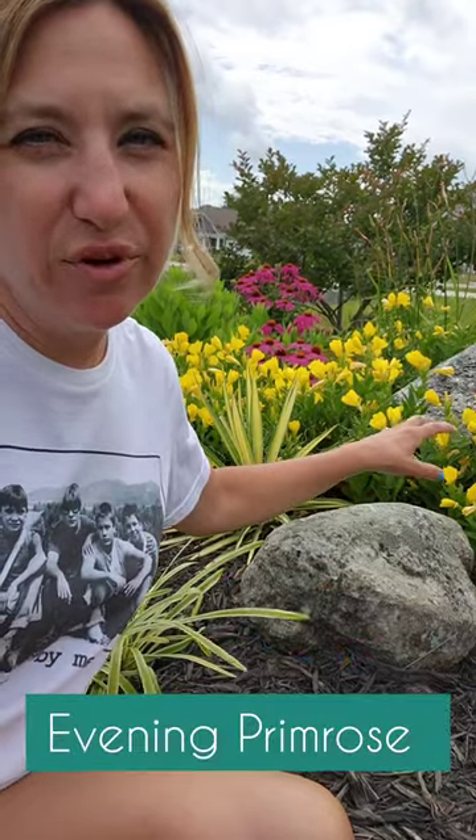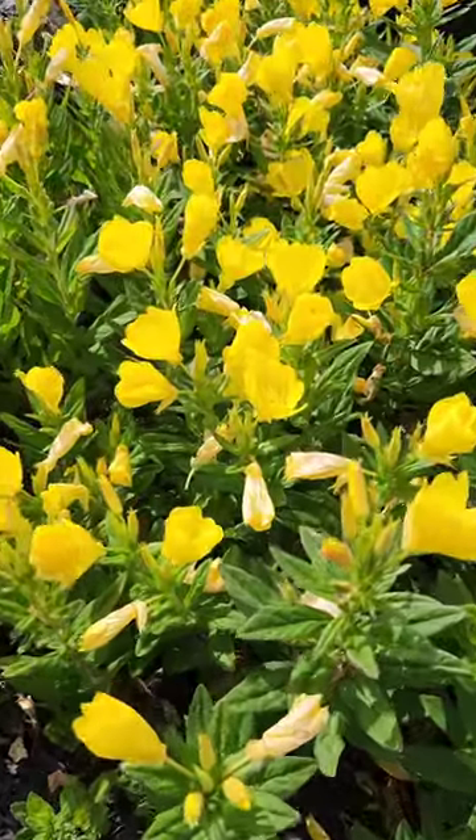This yellow flower right here is evening primrose. Evening primrose is a beautiful perennial that does bloom in the spring and summer and is hardy in zones four through eight.